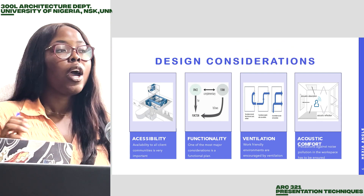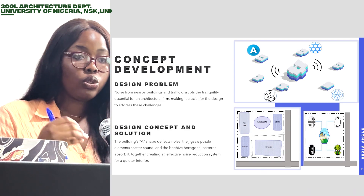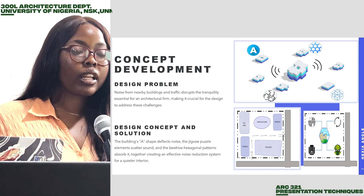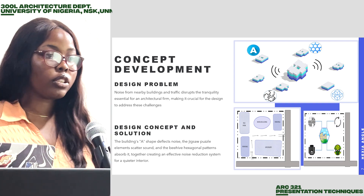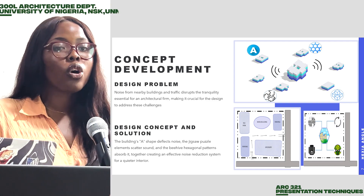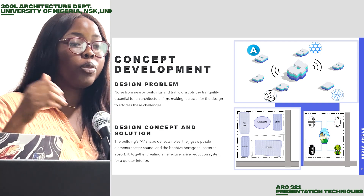For our concept, we faced a design problem of noise basically, and what we are going to do to tackle this noise is to use the perfect type of materials. The materials we chose for this design are fiberglass and foam padding, to reduce the noise from external sources. We also chose an internal courtyard because courtyards limit sound waves traveling, to reduce the noise from interior spaces.